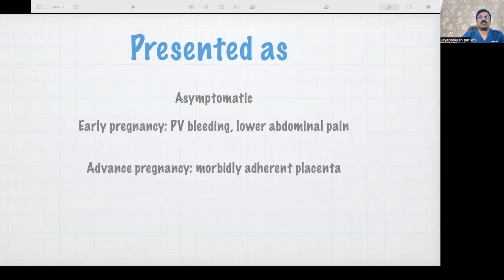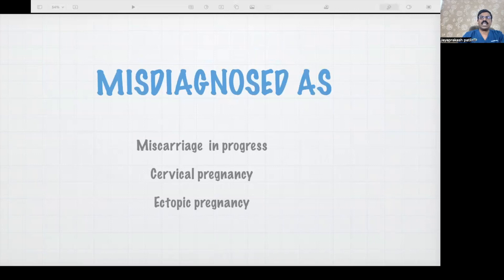Most of the time it is undiagnosed. Sometimes patients may present with pain abdomen or PV bleeding. In advanced pregnancy — second or third trimester — it is diagnosed as placenta previa or sometimes with placenta accreta spectrum, morbidly adherent placenta. It is also diagnosed as miscarriage in progress, cervical pregnancy, or sometimes even as ectopic pregnancy.